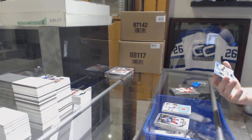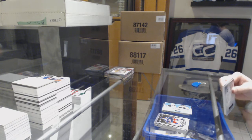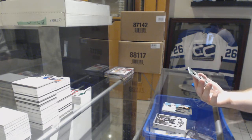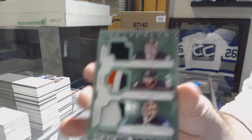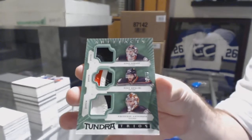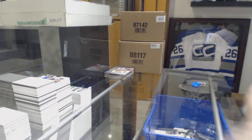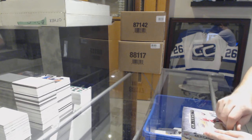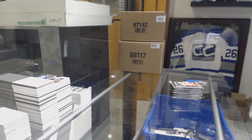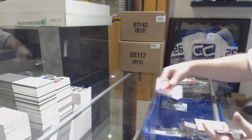Tundra Tandems dual jersey to 399 of Bergeron and Lucic — and that's filthy! For the Anaheim Ducks, number to 12, triple patch of Gibson, Kesler, Anderson. Triple patch for the Anaheim Ducks, number to 12 — super nice! We've got a rookie redemption for the Winnipeg Jets.